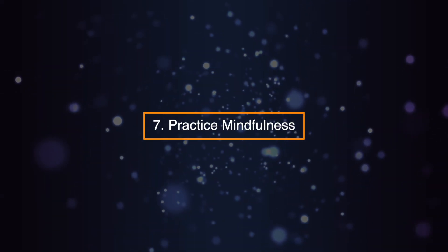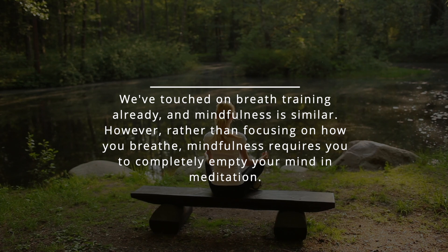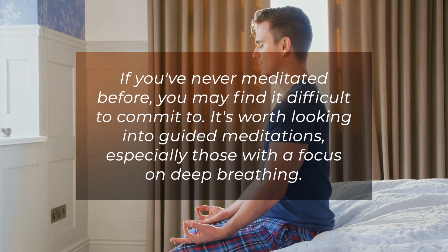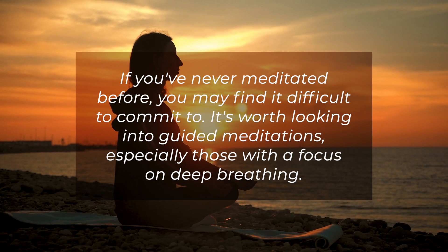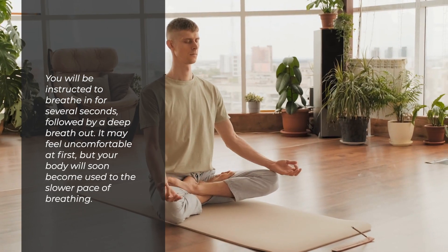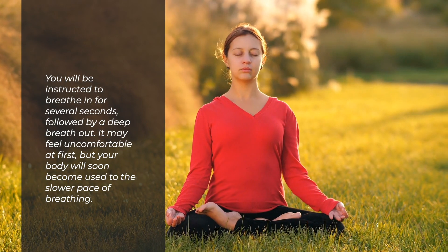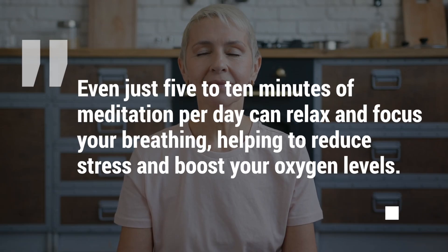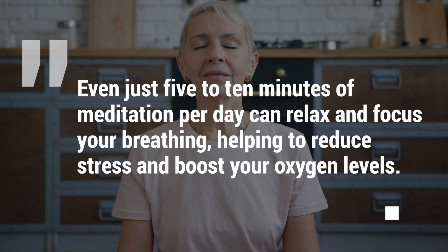Seven: practice mindfulness. We've touched on breath training already, and mindfulness is similar. However, rather than focusing on how you breathe, mindfulness requires you to completely empty your mind in meditation. If you've never meditated before, you may find it difficult to commit to. It's worth looking into guided meditations, especially those with a focus on deep breathing. You'll be instructed to breathe in for several seconds, followed by a deep breath out. It may feel uncomfortable at first, but your body will soon become used to the slower pace of breathing. Even just 5–10 minutes of meditation per day can relax and focus your breathing, helping to reduce stress and boost your oxygen levels.